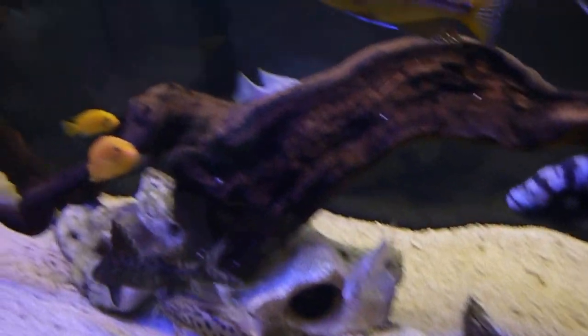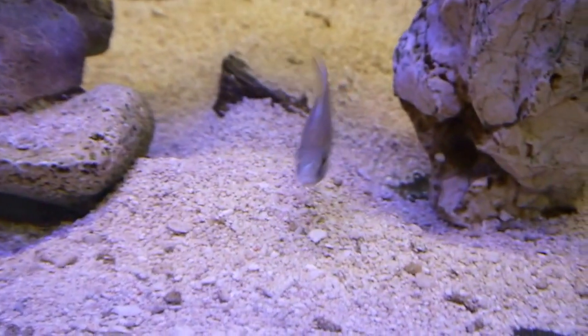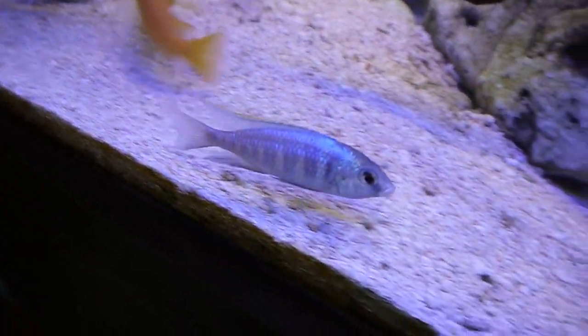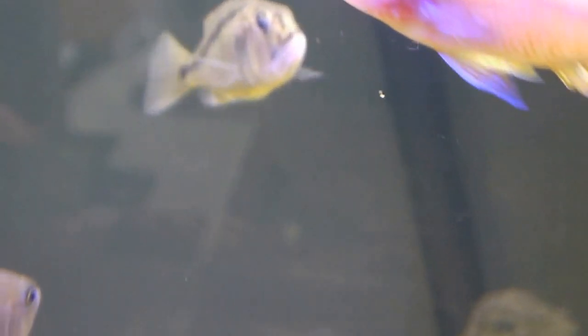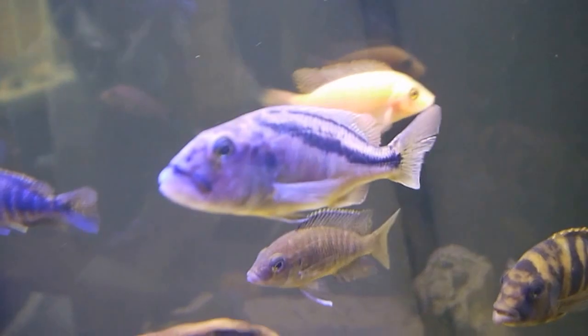We also got today a Deepwater Hap — there he is. He had some really strong colours in the shop but obviously just faded out a bit with the stress of the journey, and the usual ceremony going on right now where they're all coming over and checking him out. But hopefully he'll come back really strong. And then what I'm really pleased about — if you can see him there at the back — we've got a really nice pair of Aristochromis. Really looking forward to them colouring up, they're going to look great in this tank. Really nice predator hap.